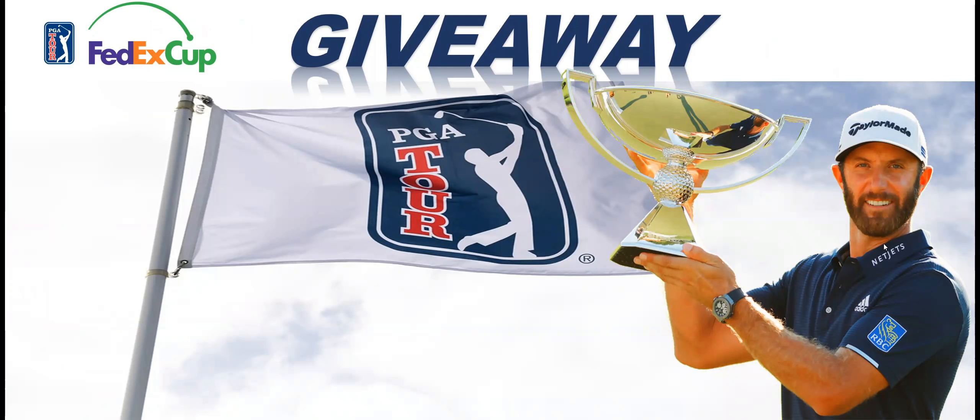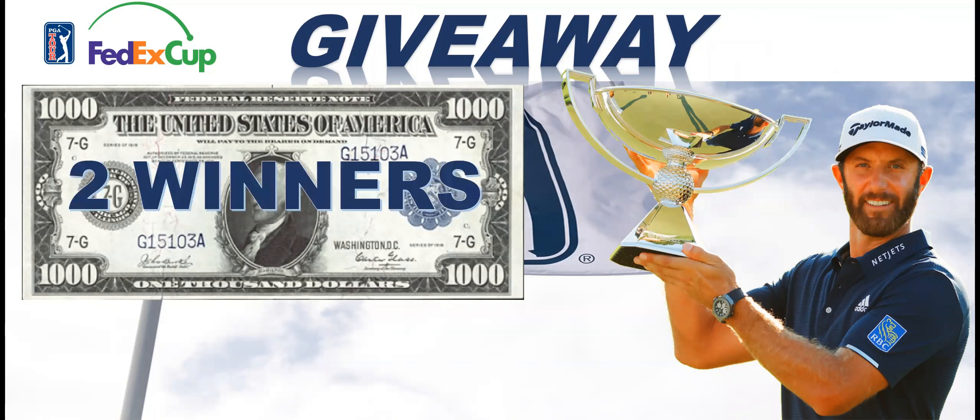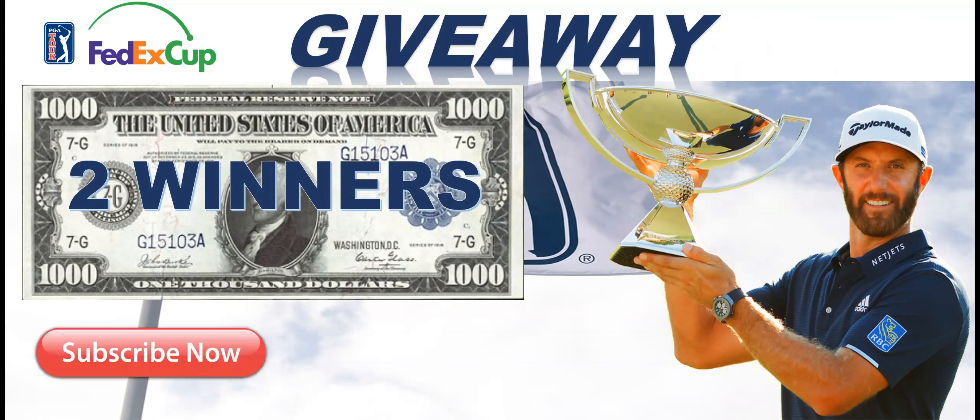I have a giveaway for these FedEx Cup playoffs. I am giving away one thousand dollars out of my own hard-earned money to one lucky subscriber. If I get to a thousand subscribers — I'm less than 200 off — I'll double that and make it two winners. All you need to do is subscribe, like this video, share it, and tell me in the YouTube comments below who you think is going to win the Tour Championship.